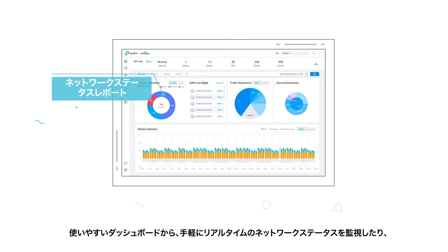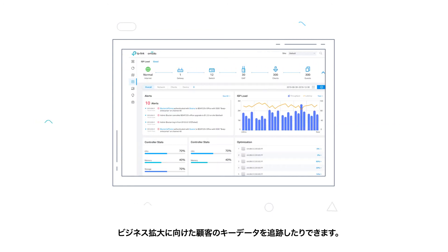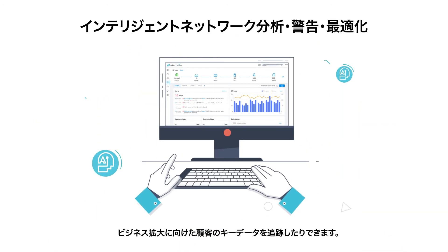With its easy-to-use dashboard, easily monitor real-time network status, check network usage and traffic distribution, or even track the key data of customers for better business results.